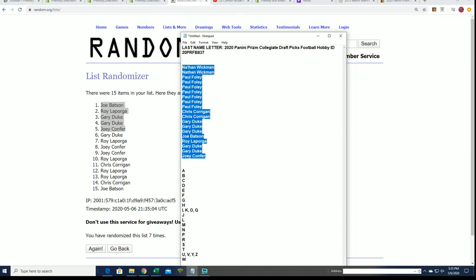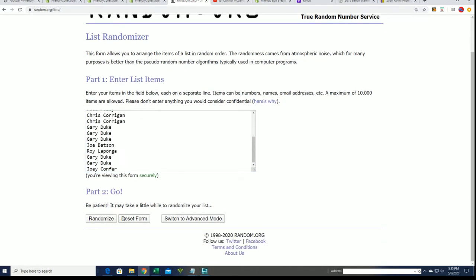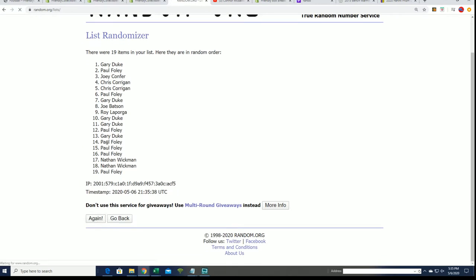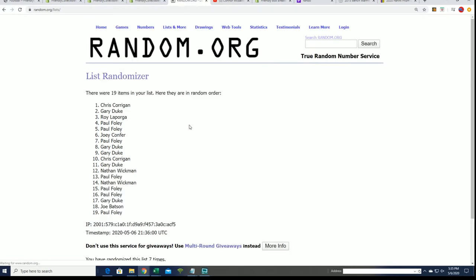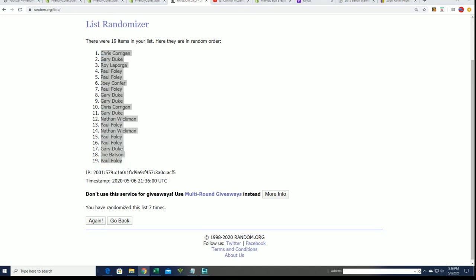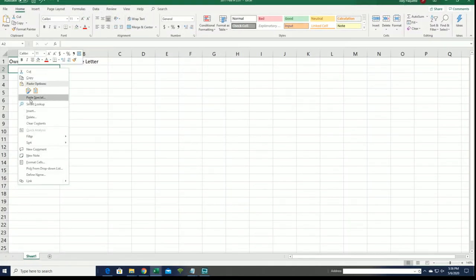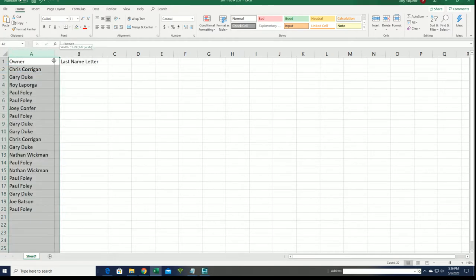Right now doing some randoming. Seven times through — lucky number seven! Boom, that's the first random, so now we have the owner random finished. We're going to start up the next random — the letter random is about to start. After the random of letters, you get matched up with your letter in the box break.